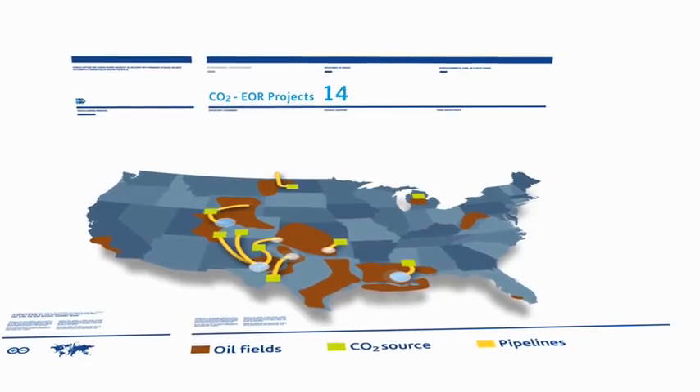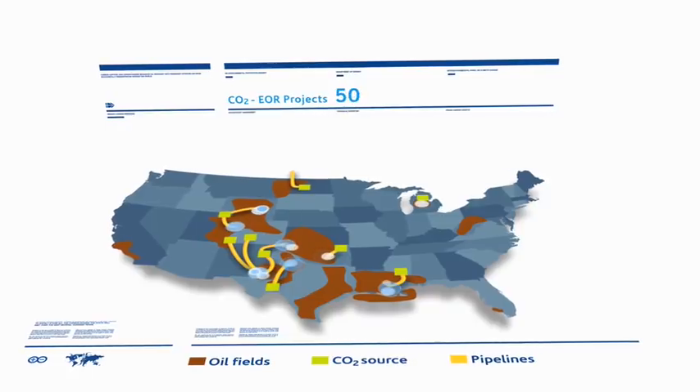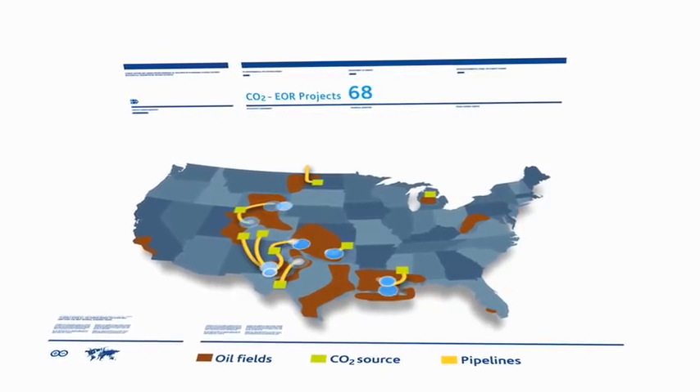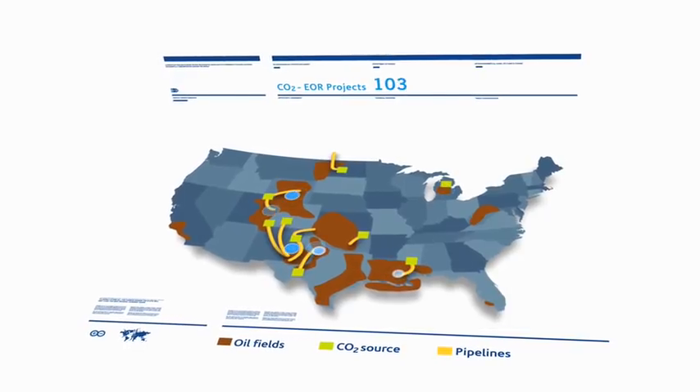Enhanced oil recovery with permanent CO2 sequestration, or storage, is a process where CO2 is injected into deep reservoirs to improve oil production, and is a technique already used in more than 100 U.S. oil field operations.